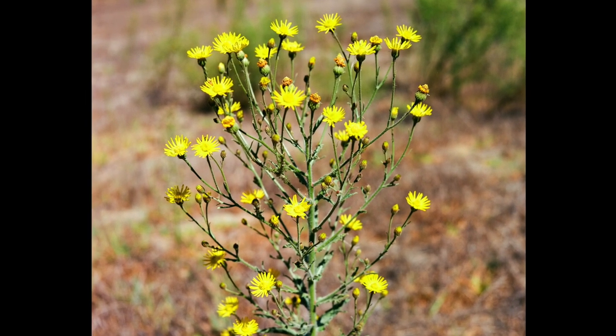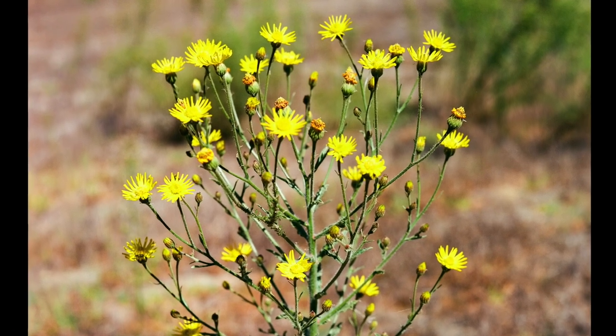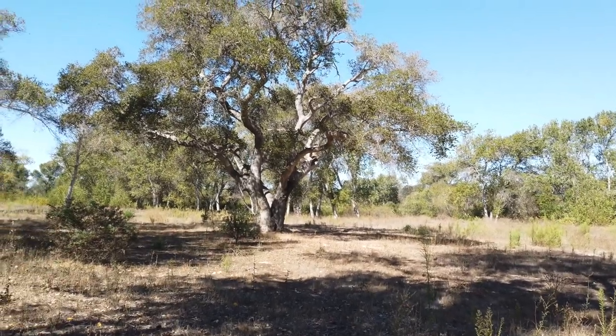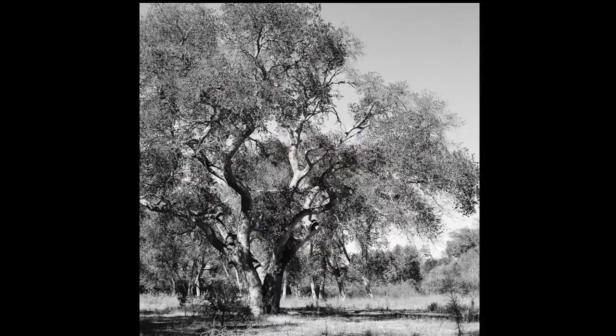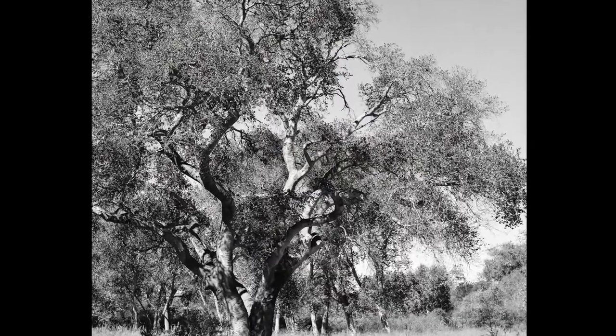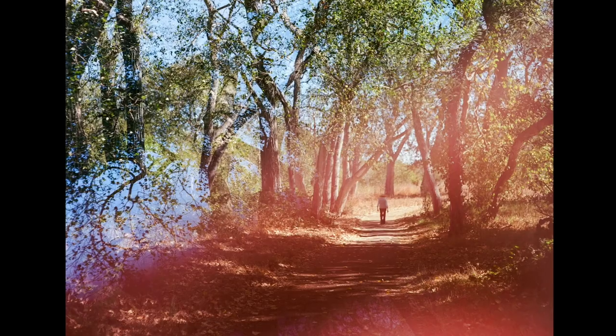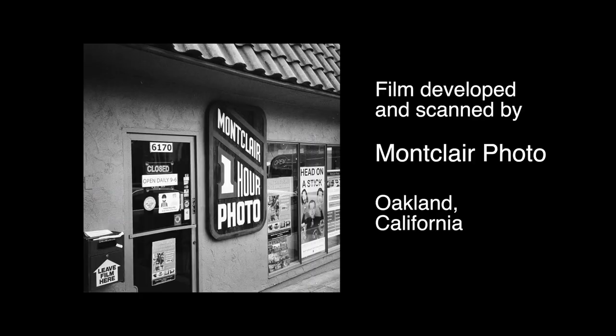Instead of pushing a golf cart, I was pulled by our two miniature Schnauzers, Gunther and Waldo. Things were going well until I accidentally tripped the shutter. So here is an accidental double exposure.